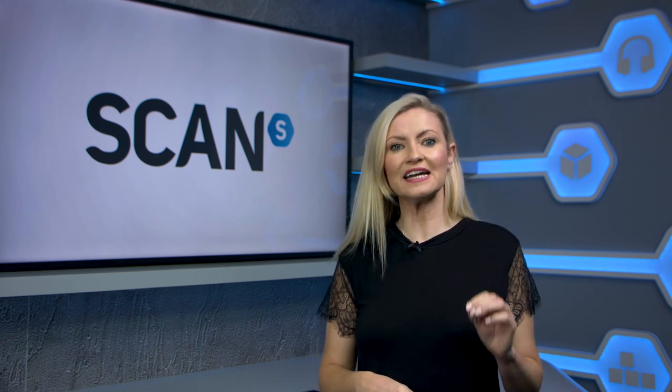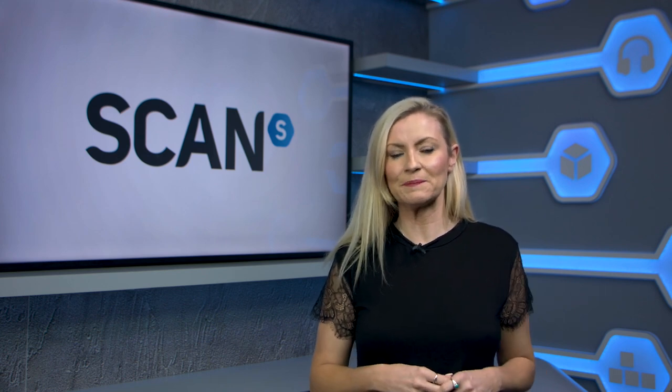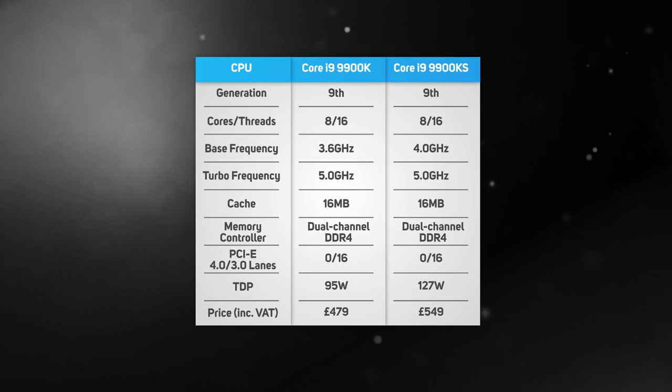Intel have also been busy cherry-picking the very best 9th gen Coffee Lake CPUs and launching them as the Core i9-9900KS. Whilst the 9900KS has the same 8-core, 16-thread spec as the existing 9900K, the TDP has been raised from 95W to 127W. This means it not only runs at a higher base clock of 4.0GHz, but can also turbo to 5.0GHz on all cores — the first CPU capable of such a high frequency without overclocking. You do pay around £70 for the privilege though, plus the limited run of the 9900KS only has a one-year warranty compared to the three-year warranty of most desktop CPUs. You can see how much faster the 9900KS is than the 9900K a little later in this video.